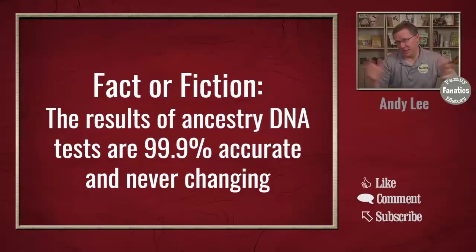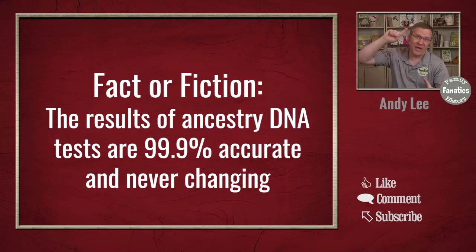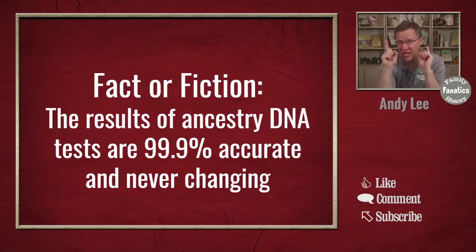Today is another fact or fiction, and this has to do with your results that you're getting from your DNA. Here's the statement: the results of ancestry DNA tests are 99.9% accurate and never changing. Now this statement has a couple of things in it — first, the 99.9% accurate, and second, the never changing. We need to look at those two separately because they are two separate and distinct statements.